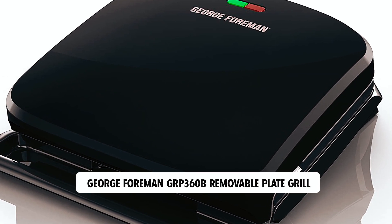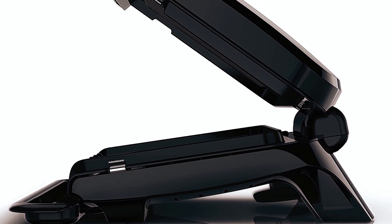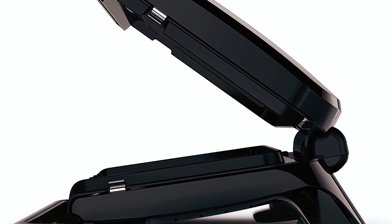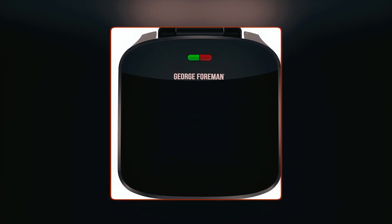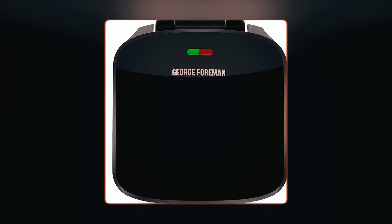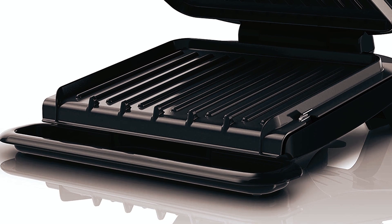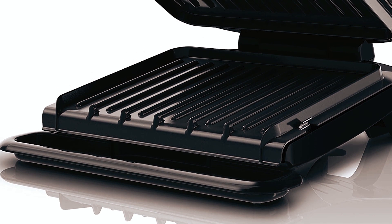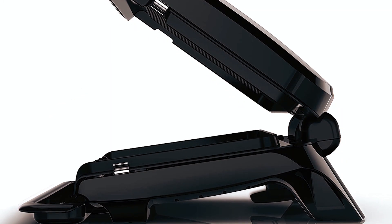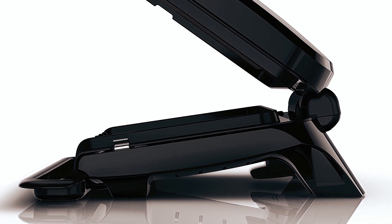George Foreman GRP360B Removable Plate Grill. The George Foreman GRP360B Removable Plate Grill is designed with exclusive fat-removing features for lighter and healthier cooking. The sloped grilling surface drains up to 42% of fat, helping you achieve healthier meals without sacrificing flavor. The advanced George Tough nonstick coating is 2x more durable than previous coatings and eliminates the need for excess oil and butter during cooking, making it easier to maintain a healthy cooking routine.